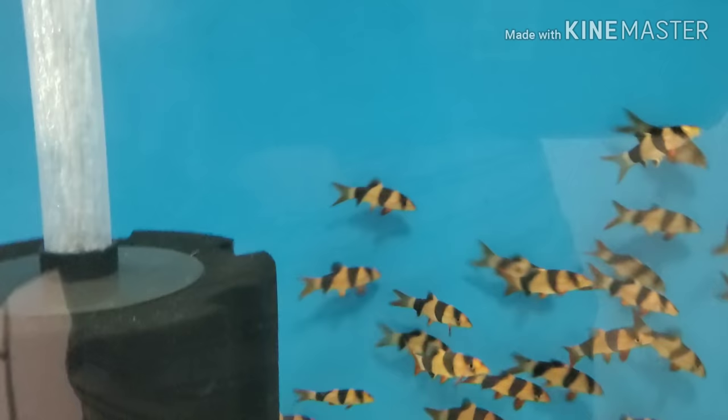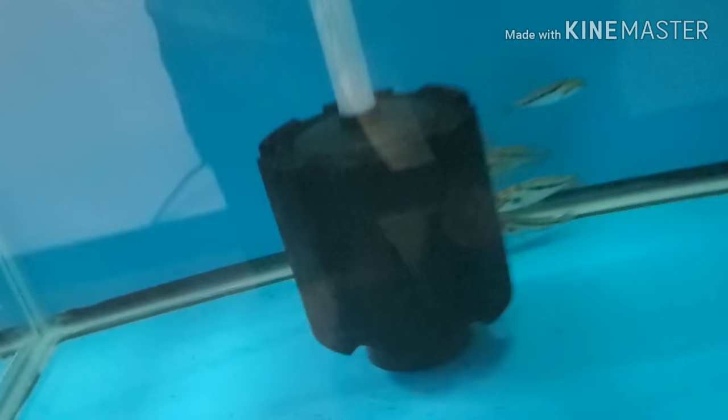Lots and lots of nice healthy clown loaches. We have a few of the yellow and German rams left — these won't last long, I know they won't. Some have already sold on the website because I've already updated it. These are wild-caught Lyncochromis acuticeps.